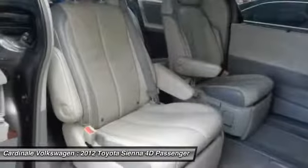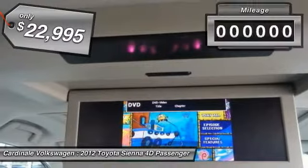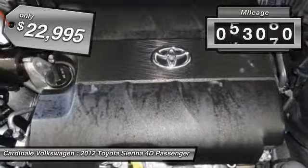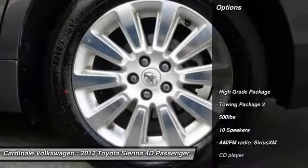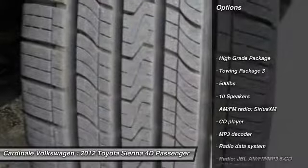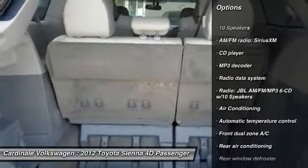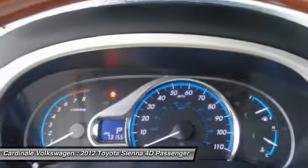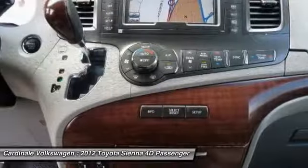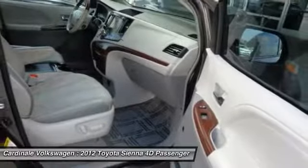Sienna is priced below $25,000 and has less than 75,000 miles. Here are some of this vehicle's great options: power passenger seat, traction control, dual airbags, leather-wrapped steering wheel, air conditioning, power steering, alloy wheels, four-wheel disc brakes, security system, and fog lights. This beauty will make even your house keys jealous — drive it today.